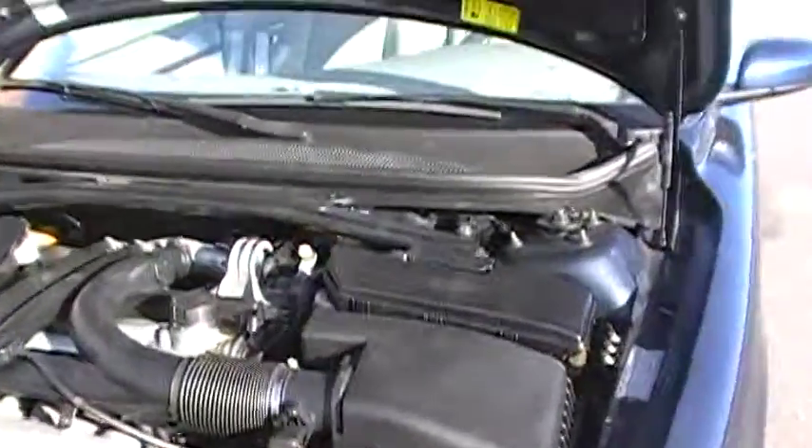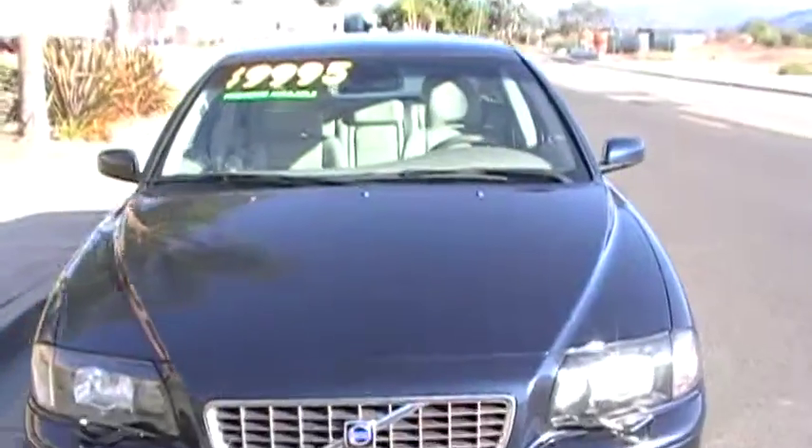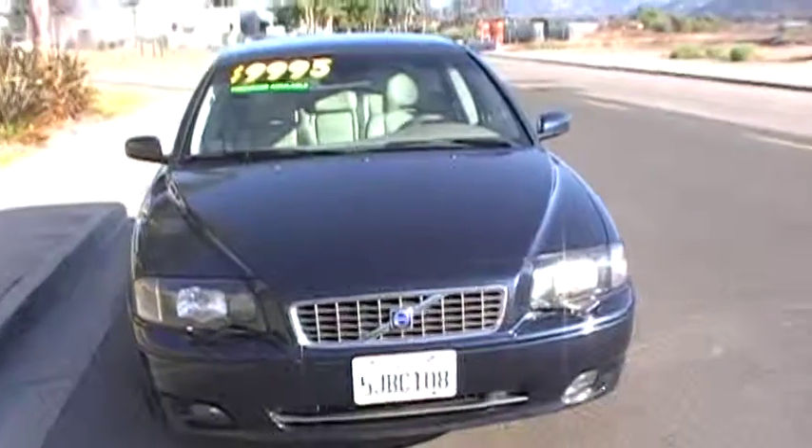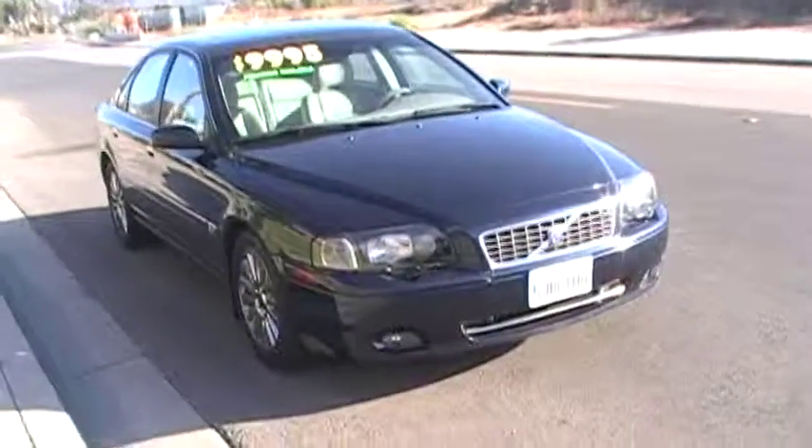If you're looking specifically for a Volvo fan or you just want a sedan that performs and really is a joy to drive, I recommend coming in and sampling this one for yourself here at Streamline Auto.